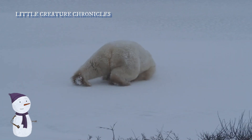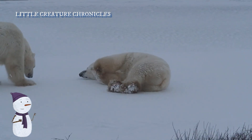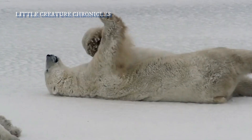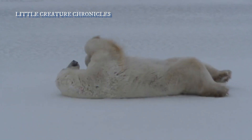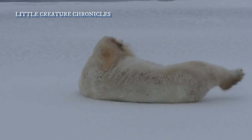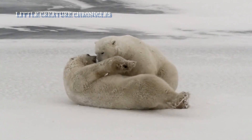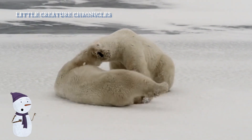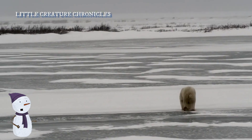In a playful mood, Pippa flops down in the snow, gliding around clumsily — slipping and sliding in a slapstick manner. This polar bear might even have a preference for certain ice floes, like a makeshift skating rink.